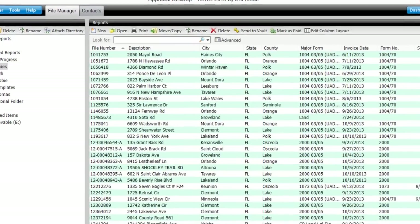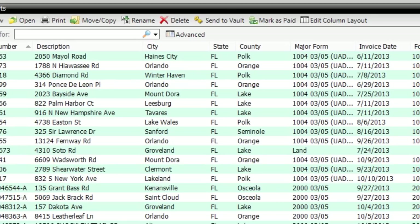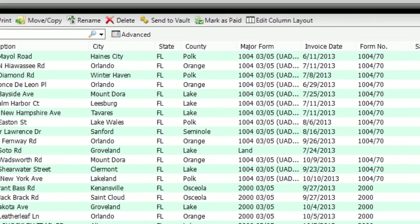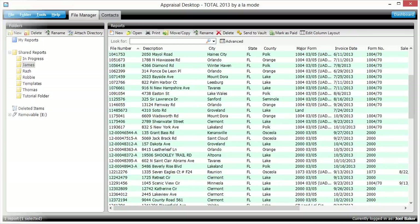Your WinTotal and Total reports already have a list of all the addresses you visited throughout the year. Use Mileage Estimator to turn your entire 2013 database of signed and inspected reports into a customizable spreadsheet with mileage totals, fuel consumption and expense, and even tax deduction estimates.